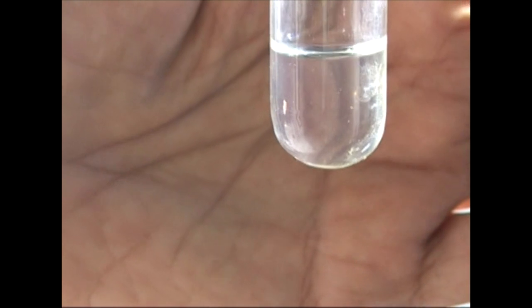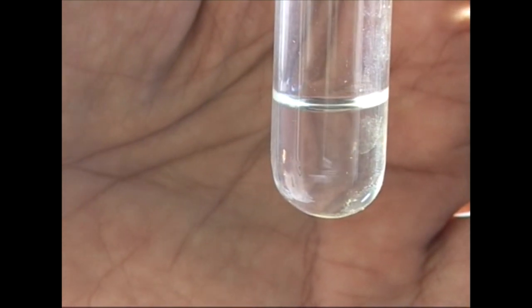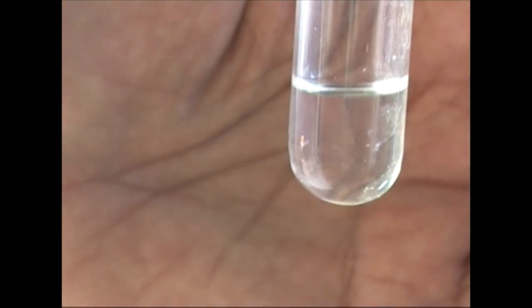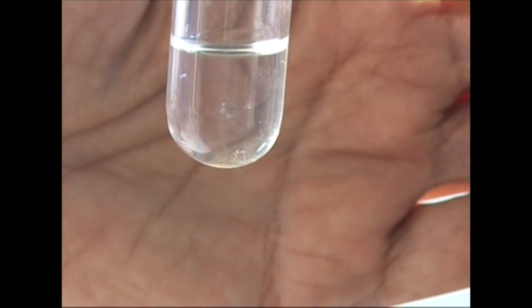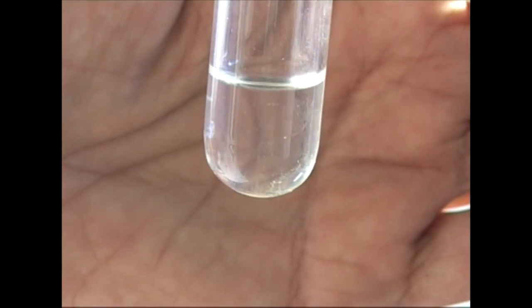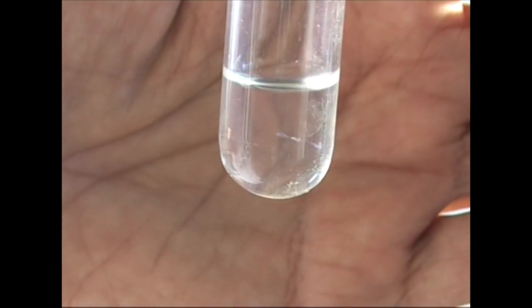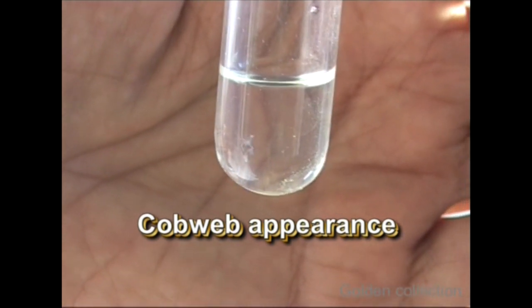This test tube contains CSF — cerebrospinal fluid — from a patient of tuberculosis meningitis after 24 hours. When I shake the test tube, you will see thin white web-like strands like a spider's web. This is a fibrin web that forms in the CSF on standing undisturbed for a few hours, and it is termed the cobweb appearance, diagnostic of tuberculosis meningitis.